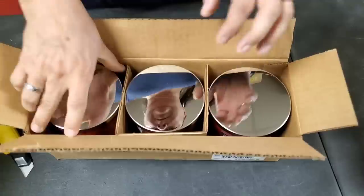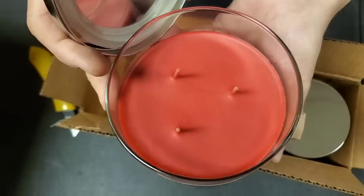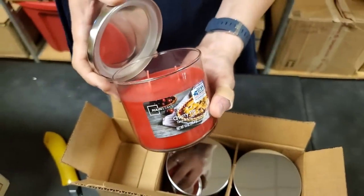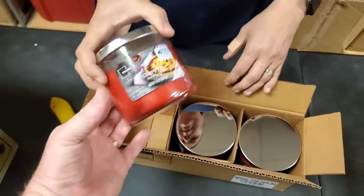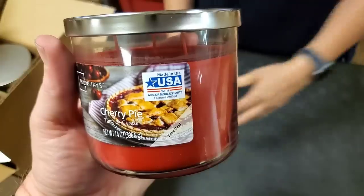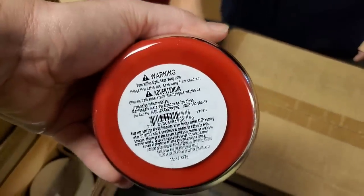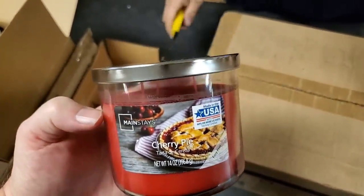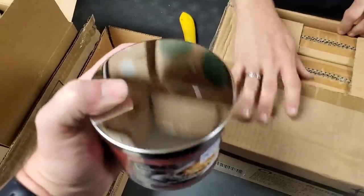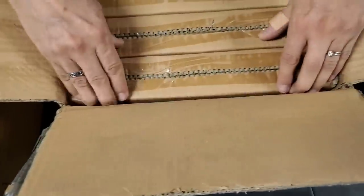Three candles. Cherry pie — oh my word! I want to eat a cherry pie right now, it smells like when you open a can of cherry pie filling. Mainstays — I think that's usually found in Walmart. Mainstays, made in the USA. No price on it here, but I think we're going like $7.99 in the store on a candle this size. Since that's a Walmart brand, we'll look that up and make sure we're not price gouging.